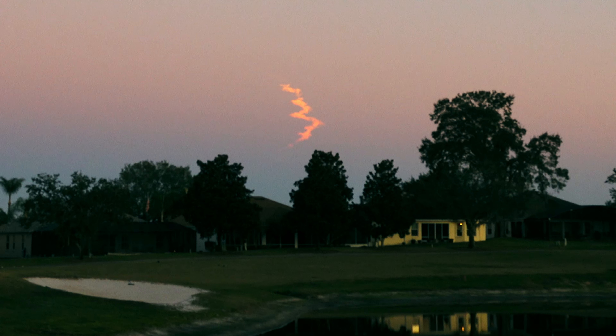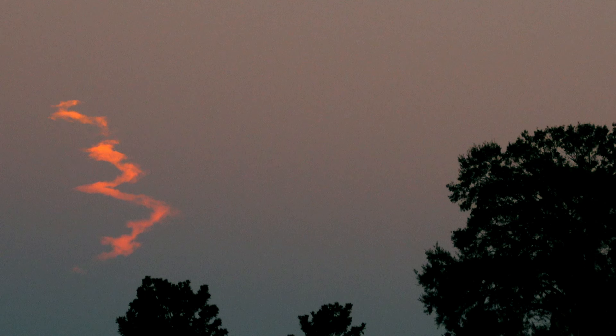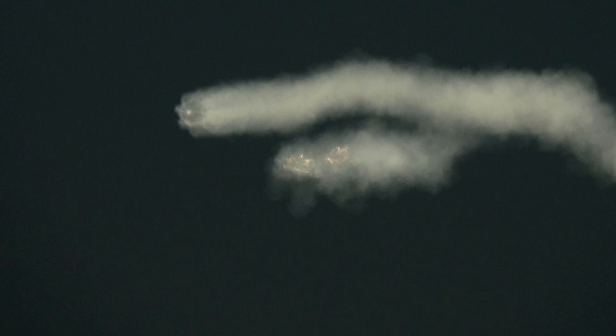I'm gonna go in on these two guys — tandem rockets flying together. Here's what the scene looks like: the two side boosters are still coming back, and you can see the contrail and all the smoke way up high being lit up by the sun — it's still sunny up there.